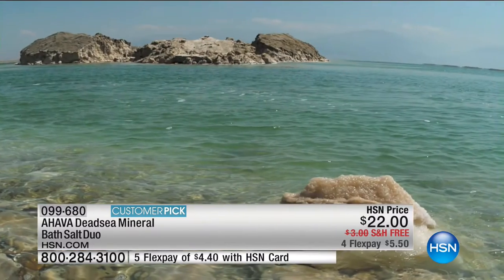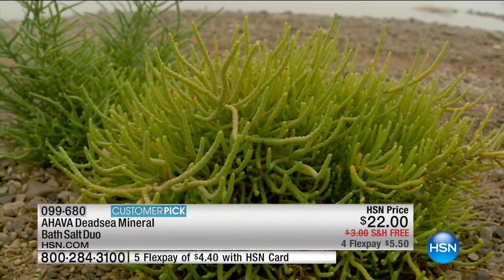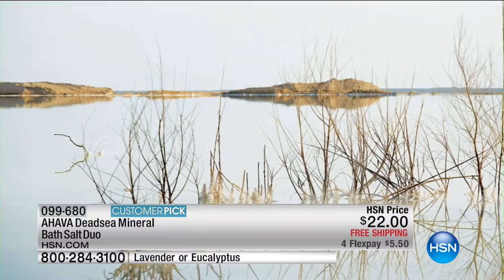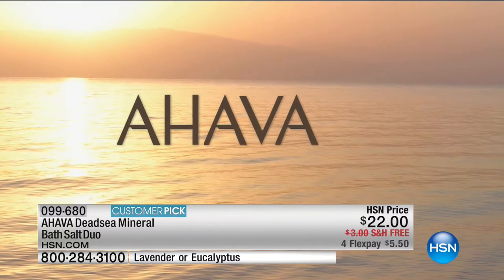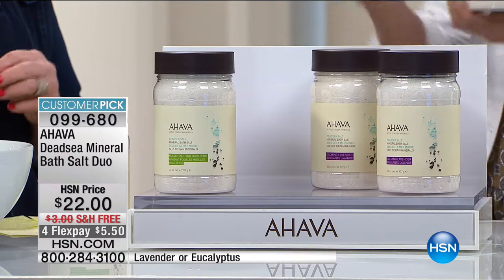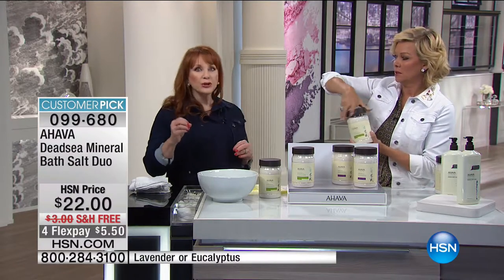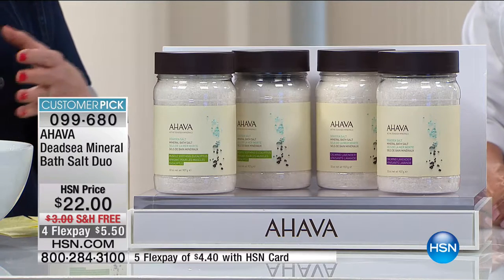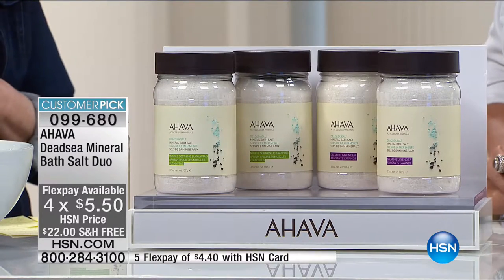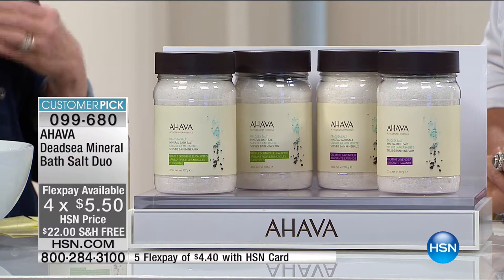When your skin starts to age, the first thing you lose is radiance. You look in the mirror and you say, 'My skin doesn't look like it did yesterday — it's not lines, it's not wrinkles.' What you're losing is that youthful glow — that's called radiance. Minerals are absolutely the one thing that puts radiance back into the skin. Ahava likes to call themselves the bathing baristas — you get that relaxing, soothing effect.